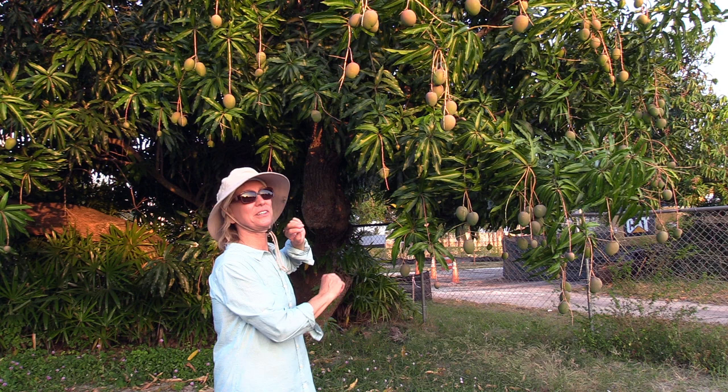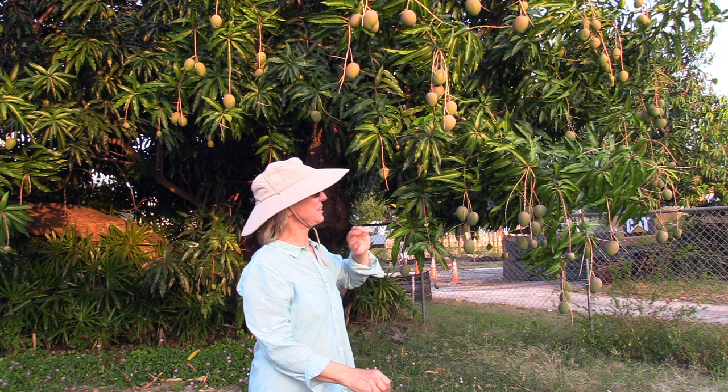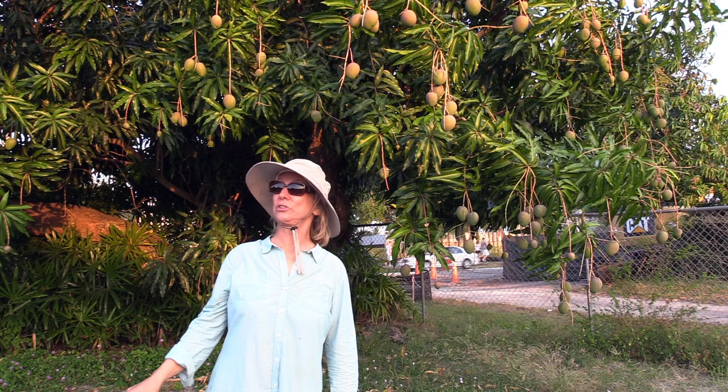I'm standing in front of our last Hayden tree. We used to have a lot of Hayden trees — in fact, all along the fence, both sides of the driveway, were large old Hayden trees.